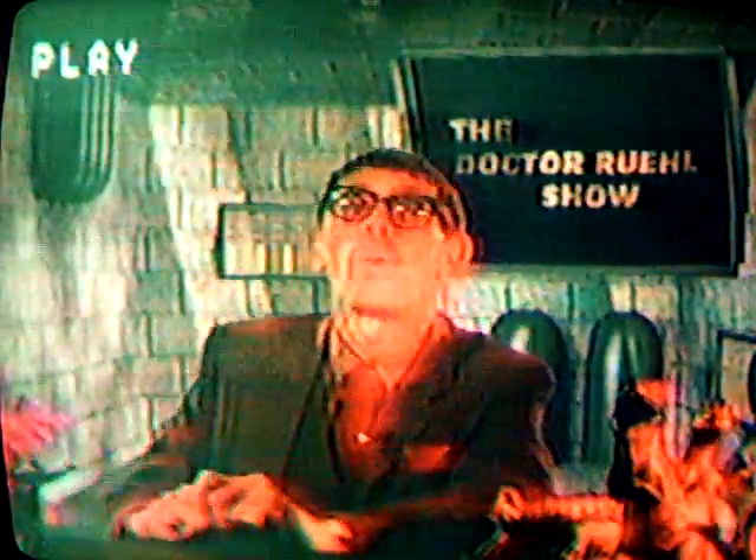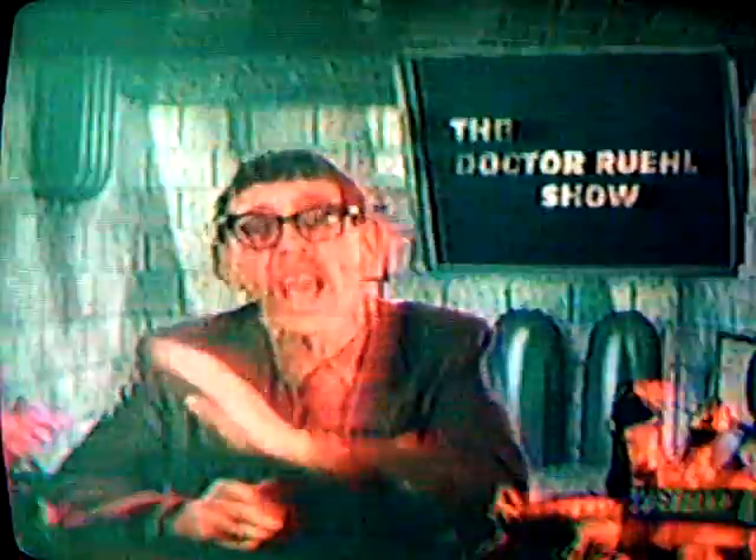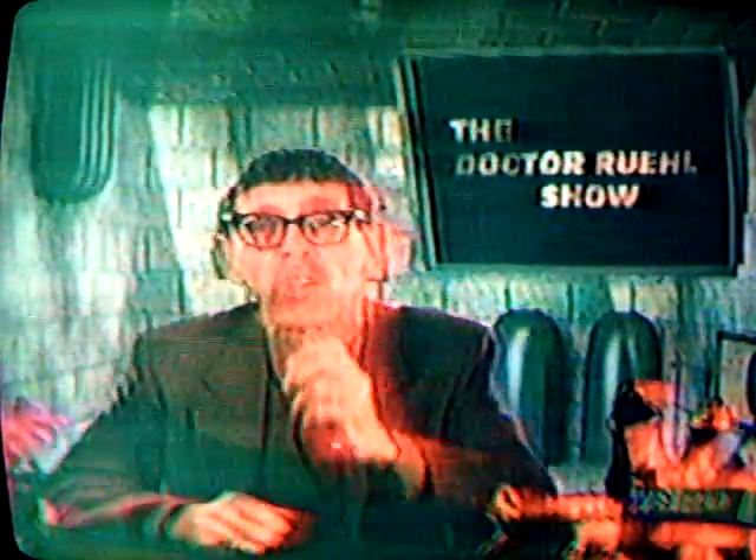Welcome once again, ladies and gentlemen, boys and girls, to the Dr. Ruhl Show. I'm your host, Dr. Franklin Ruhl, and today we're going to investigate an amazing anti-gravity device and show you film footage of a stranger in a window.